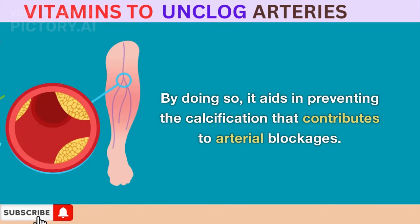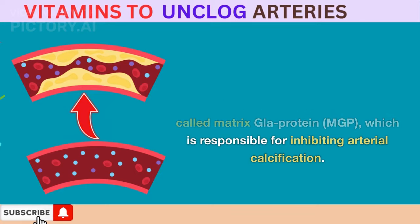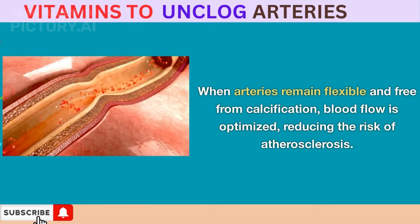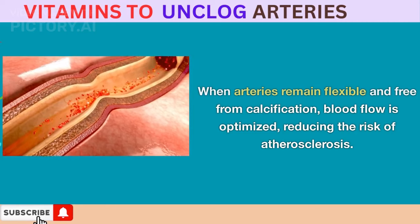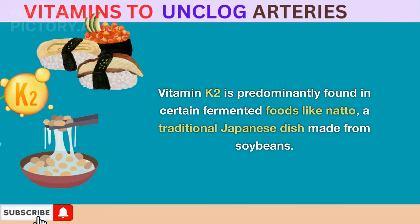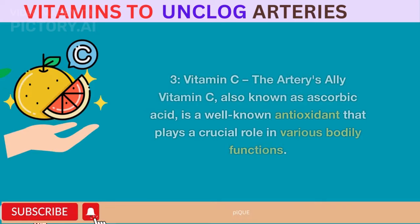By doing so, vitamin K2 aids in preventing the calcification that contributes to arterial blockages. It also supports the production of a protein called matrix GLA protein (MGP), which is responsible for inhibiting arterial calcification. When arteries remain flexible and free from calcification, blood flow is optimized, reducing the risk of atherosclerosis. Vitamin K2 is predominantly found in certain fermented foods like natto, a traditional Japanese dish made from soybeans.